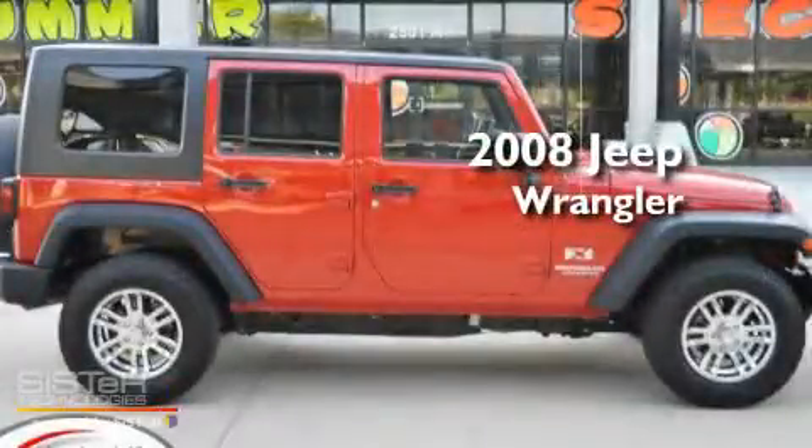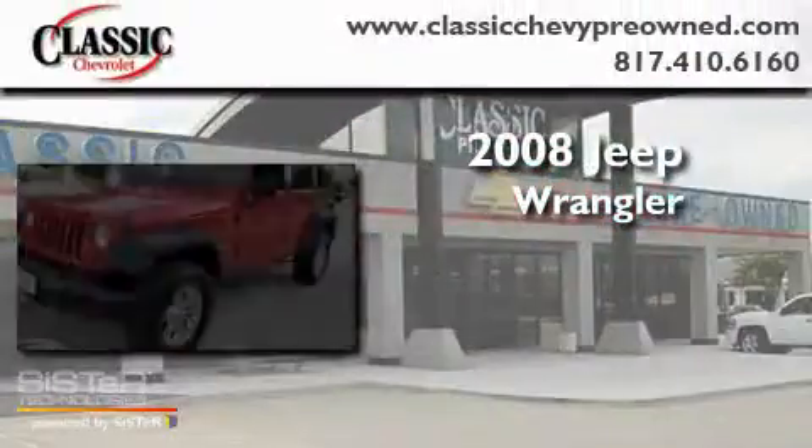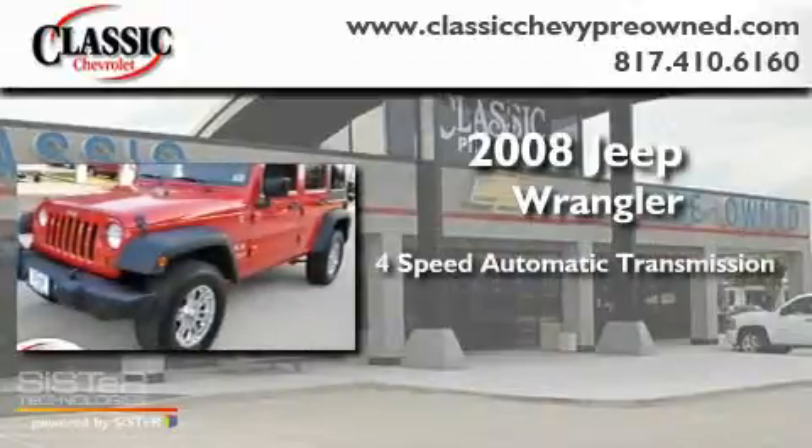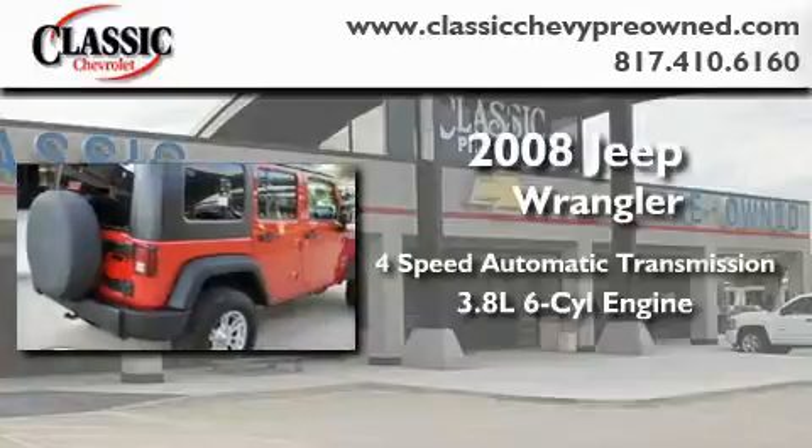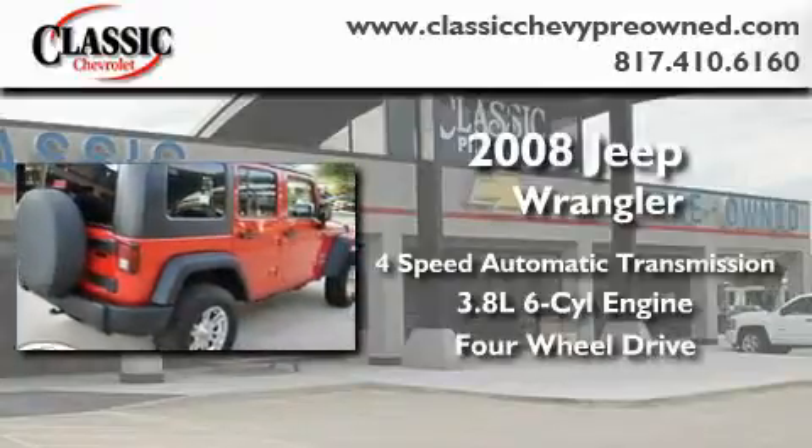This is a 2008 Jeep Wrangler. This SUV has a 4-speed automatic transmission, a 3.8-liter V6, and the added capability of 4-wheel drive.